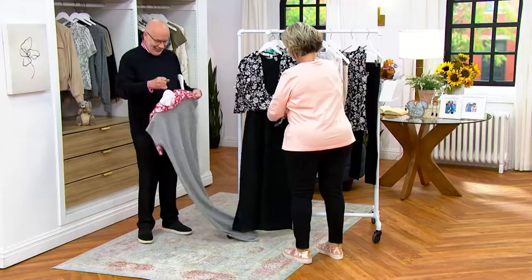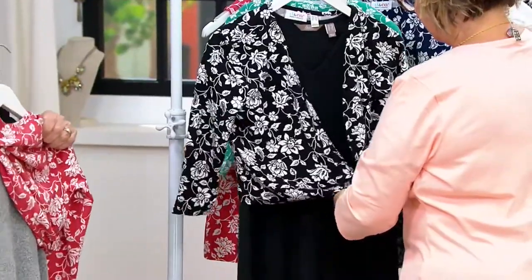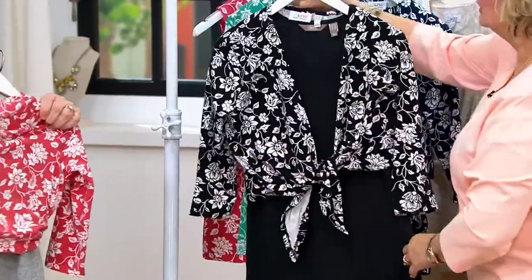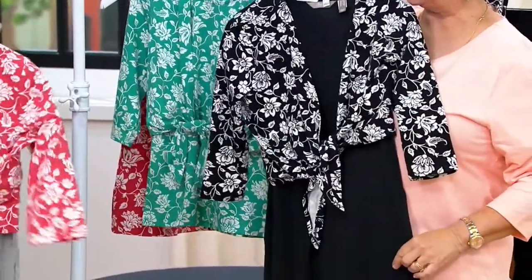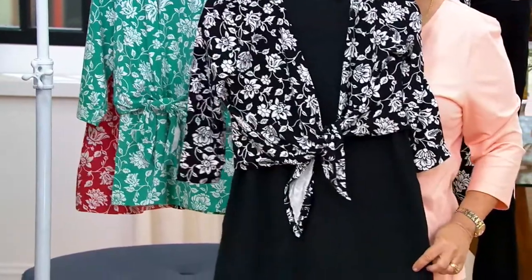Here it is over the little Hachi dress in the black. You could also do the gray with that rose pink, which looks fantastic as well — how cute is this!